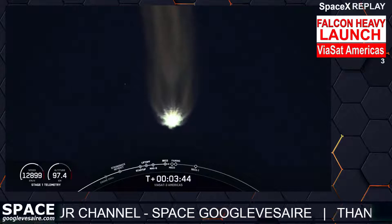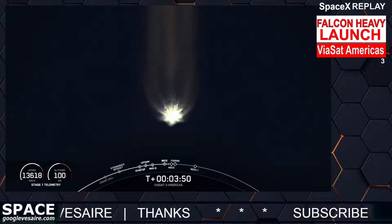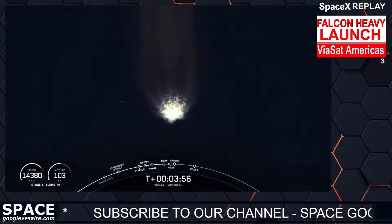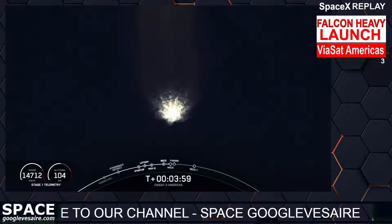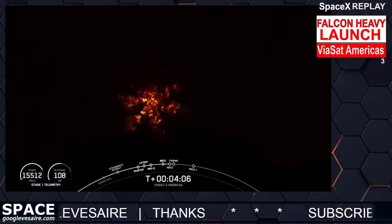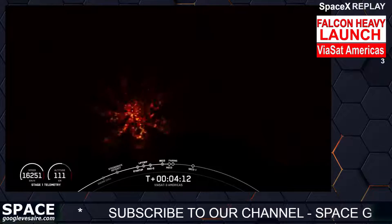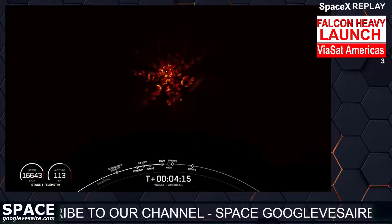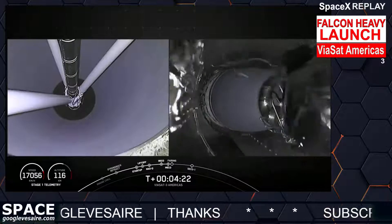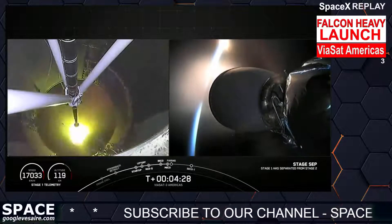The next event coming up in about 30 seconds is main engine cutoff, also called MECO, on the center core. Followed by stage separation and then the startup of our second stage engine. Main engine cutoff. Stage separation confirmed. Stage one FTS has been saved. And MVac ignition.